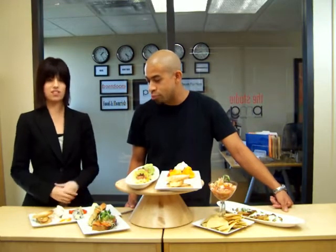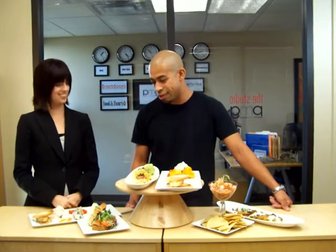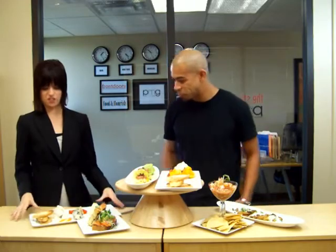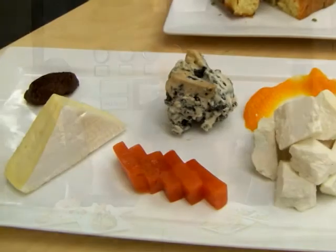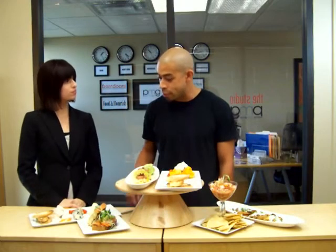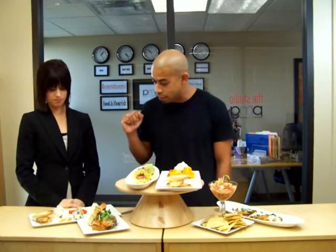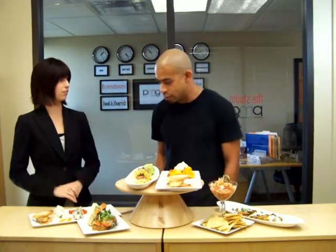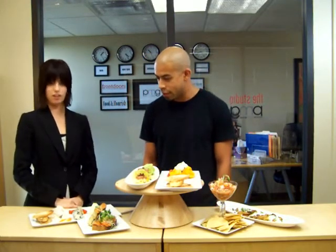That brioche is where it's all at — it's delicious. And then you have this cheese platter as well. Yes, the cheese platter varies daily, but we'll always have a semi-soft, a hard, and a blue cheese — so a little variety every day.